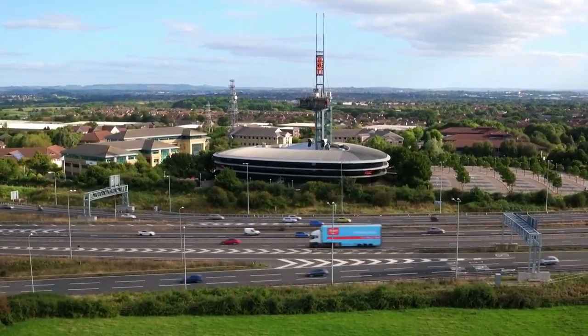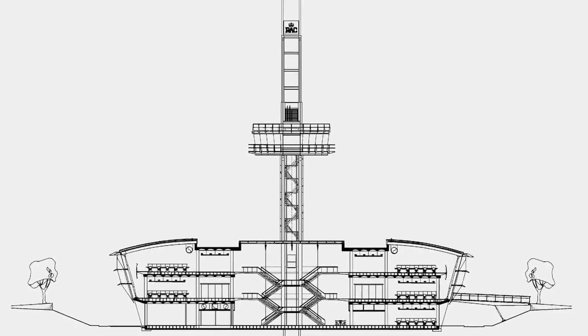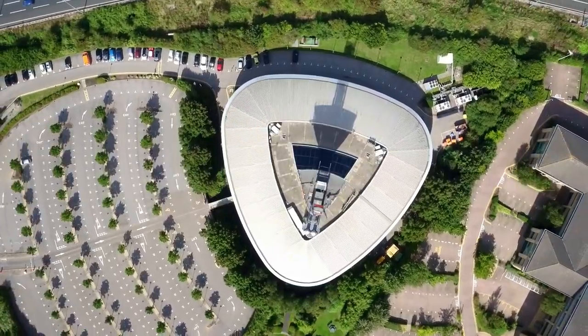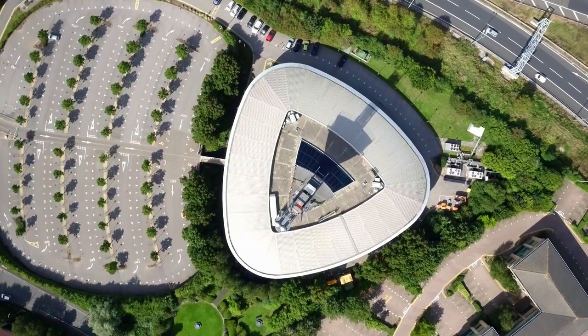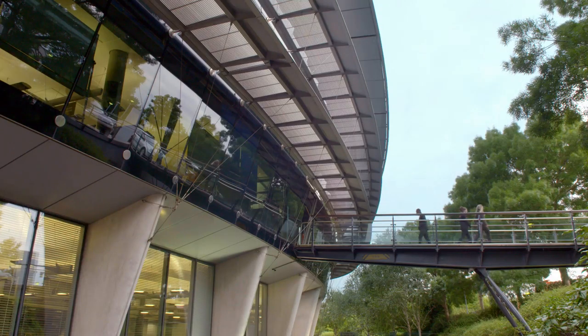The site is quite hostile — we're right next to two motorways. Our thought was, to make it nice to be in, we'll put it in a bowl and sink it into the ground. Then we'll take that land and heap it up to raise the car park. You enter the site on the diagonal, and it's a rather formal process up to the front of the building, then over a bridge and in.